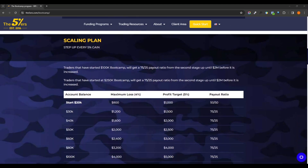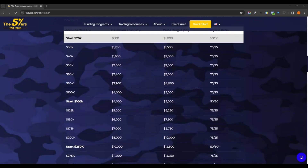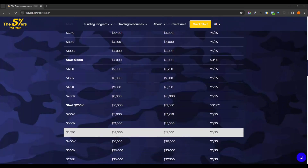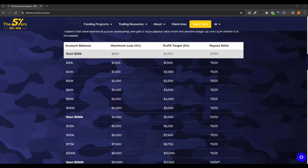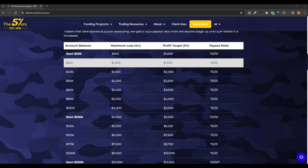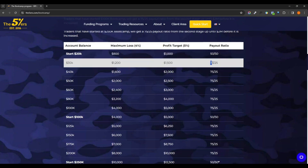Right now I'm doing the high stakes, but each one pretty much follows about the same type of scaling program. They have multiple levels and each time you hit the next target you get a payout split — the first number is your percentage, the second number is their percentage. So once you make it to the second level you'll receive a 75% payout and they'll take 25% of the profit.